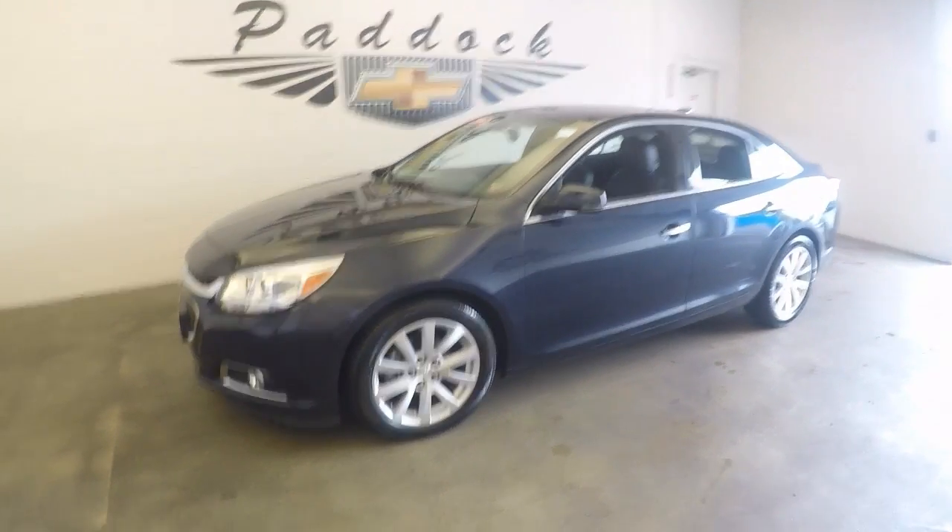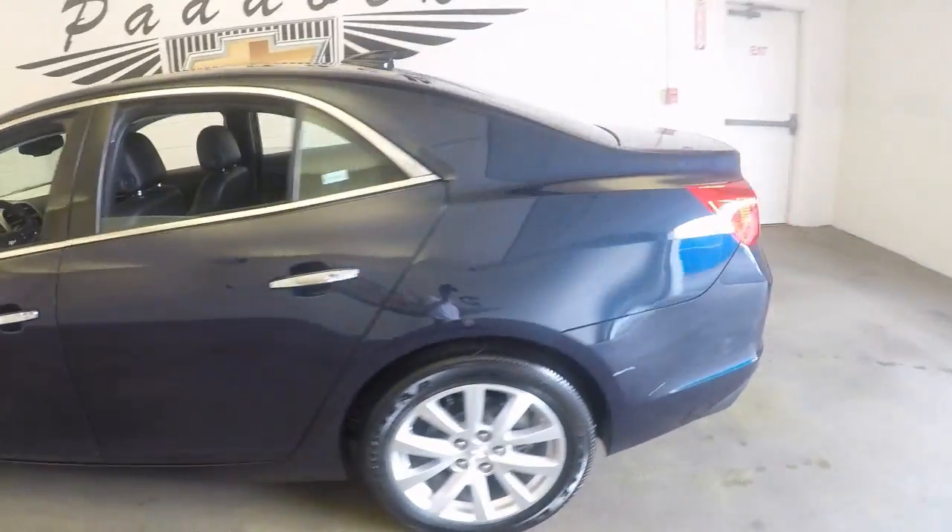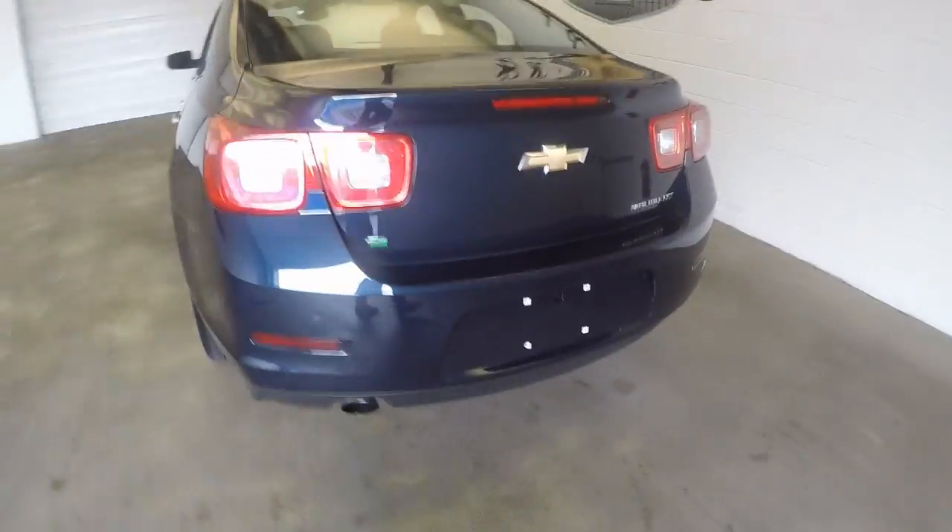This is a 2016 Chevy Malibu, nice blue color, great wheels, great tires. Walk around to the back here.